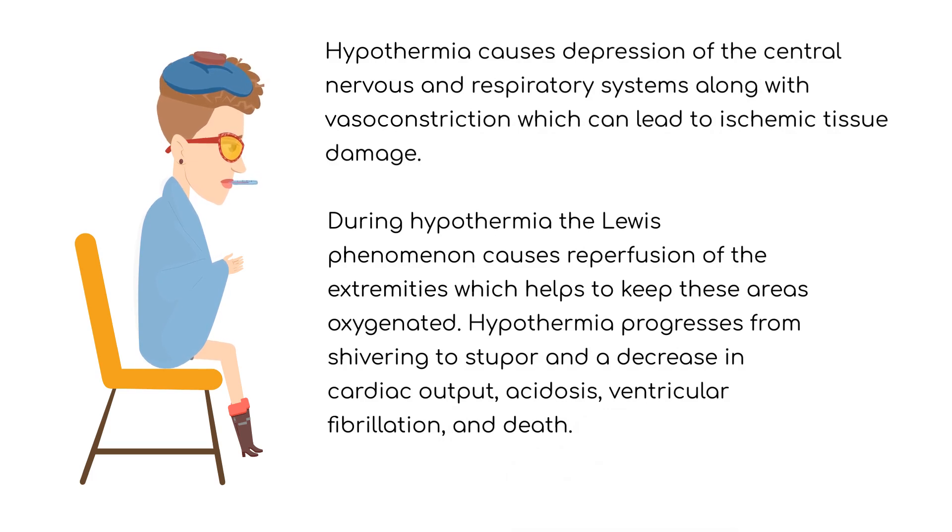During hypothermia, the Lewis phenomenon causes reperfusion of the extremities, which helps to keep these areas oxygenated. Hypothermia progresses from shivering to stupor and a decrease in cardiac output, acidosis, ventricular fibrillation, and death.